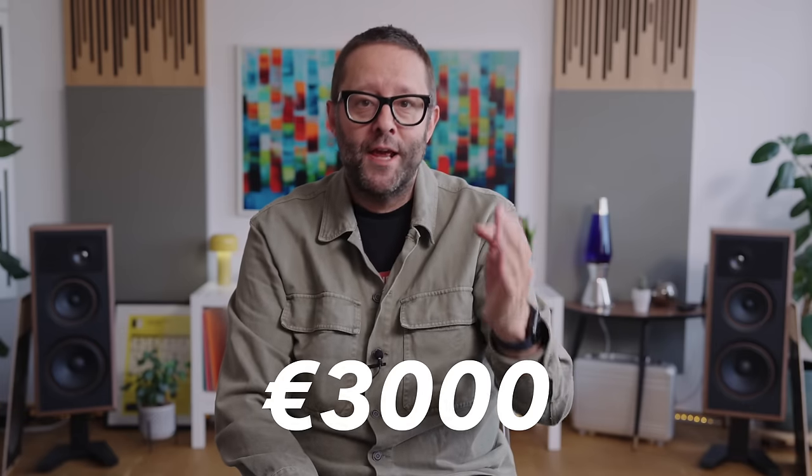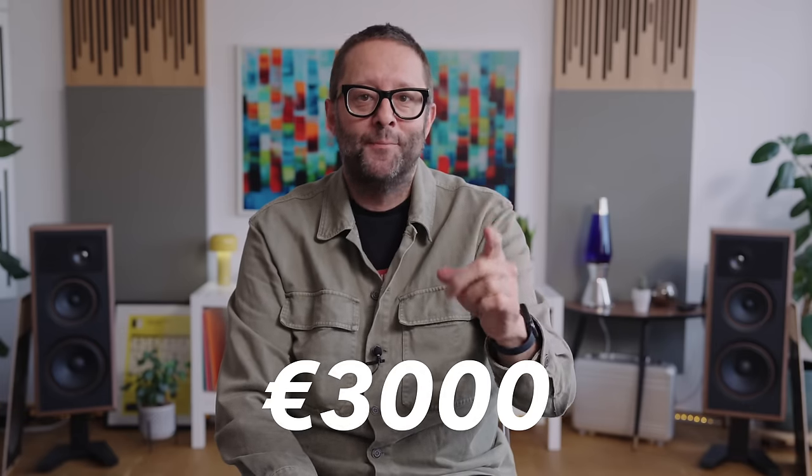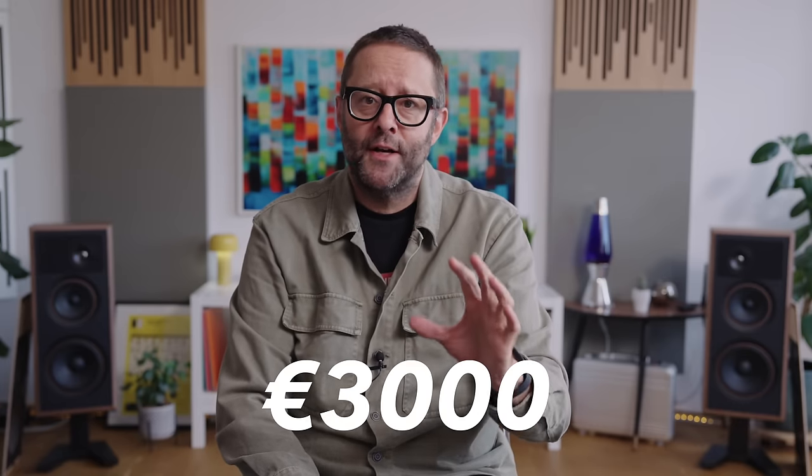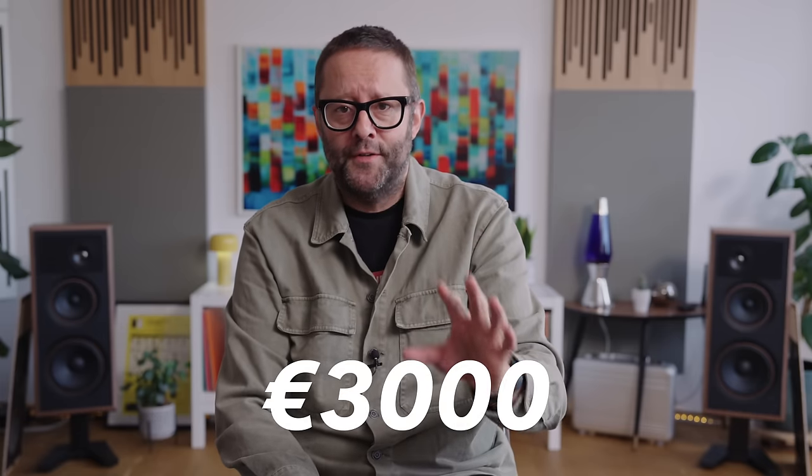Audio-Technica have yet to specify its weight. Now we should really talk about the price: the ATH-WB2022 will sell for 3,000 euros a pair. Yes, 3,000 euros. This is by far, as far as I can tell, the world's most expensive Bluetooth headphone.